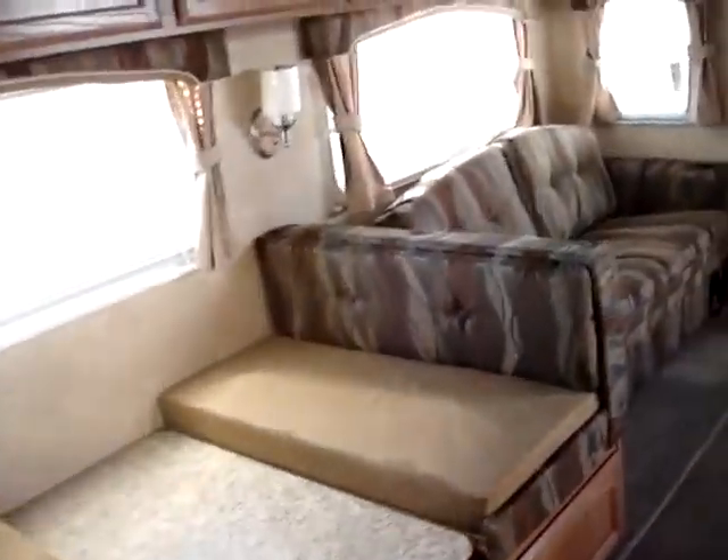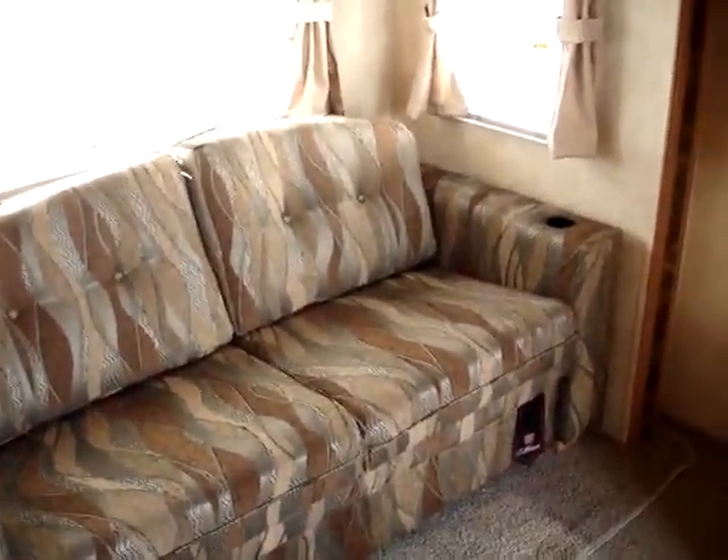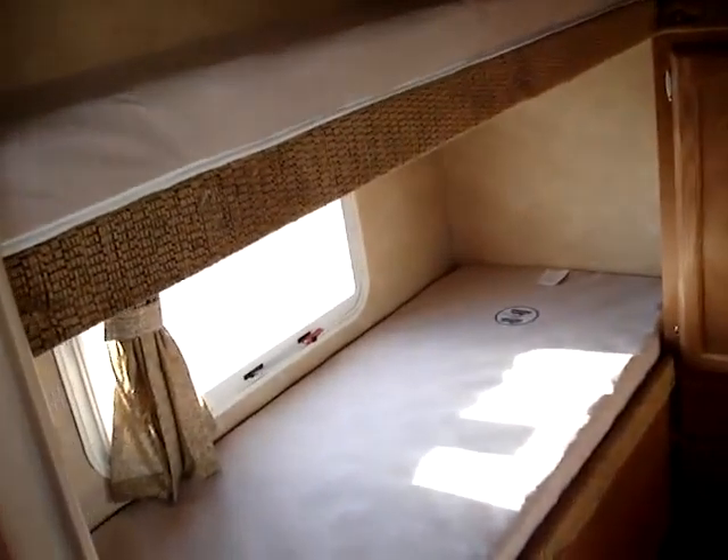On towards the front of the unit, I should point out that this has the upgraded couch with the self-inflating air bed — very easy and comfortable to convert to a sleeper.